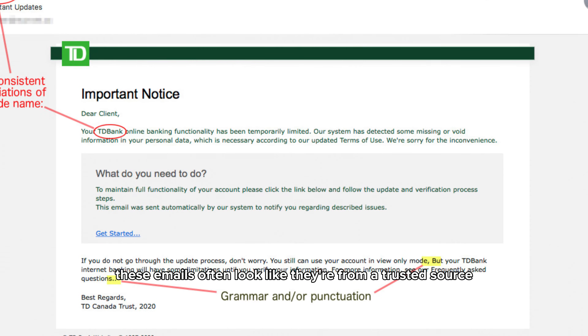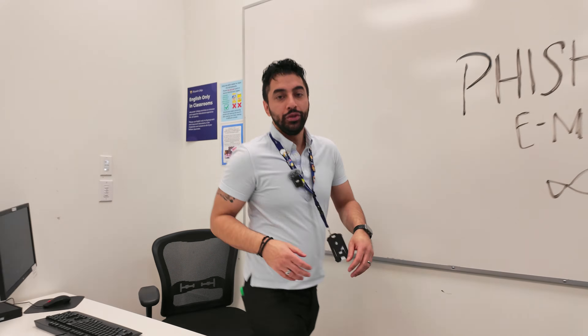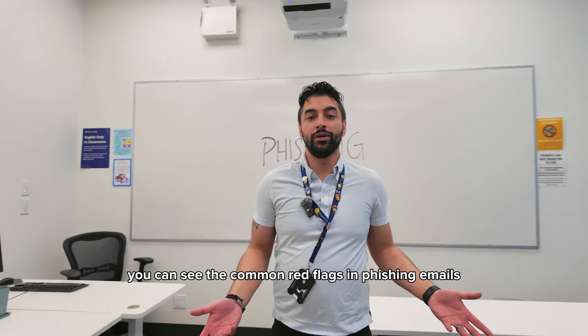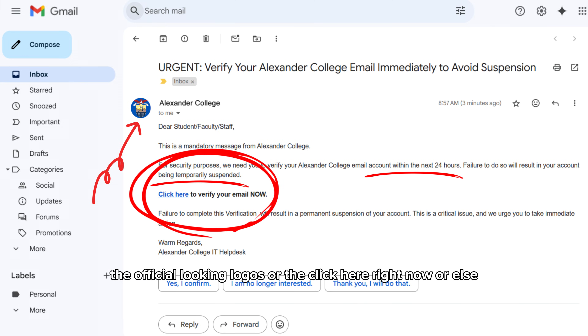These emails often look like they're from a trusted source like your bank or school admin, but don't be fooled. You can see the common red flags in phishing emails: the urgent tones, the official-looking logos, or the "click here right now or else."